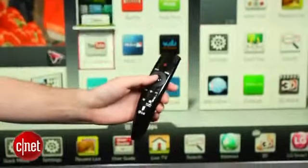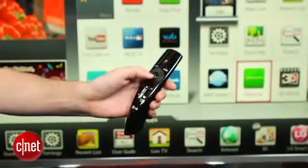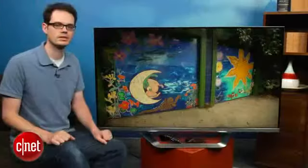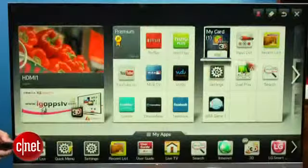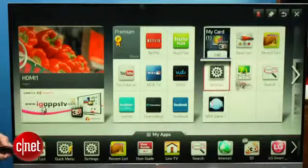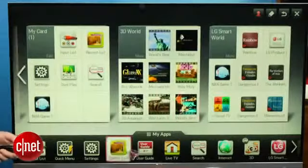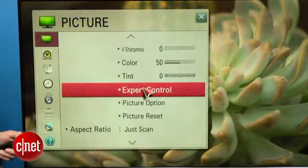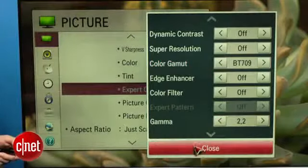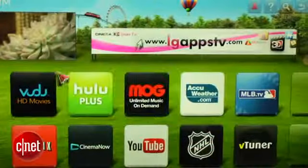Another feature unique to LG is this Magic Motion remote, sort of like a Nintendo Wiimote. LG doesn't include a standard remote — you only get the Magic Motion — but it does work very well. It kind of summons the cursor as soon as you pick it up, and you can go to the home menu very quickly. The menu system takes full advantage of the Magic Motion, and we found it really precise and easy to navigate, with really good response time. We were pretty impressed by this remote. On the downside, this remote doesn't control other devices like cable boxes, so you'll have to make a decision if you're used to using a single universal remote.